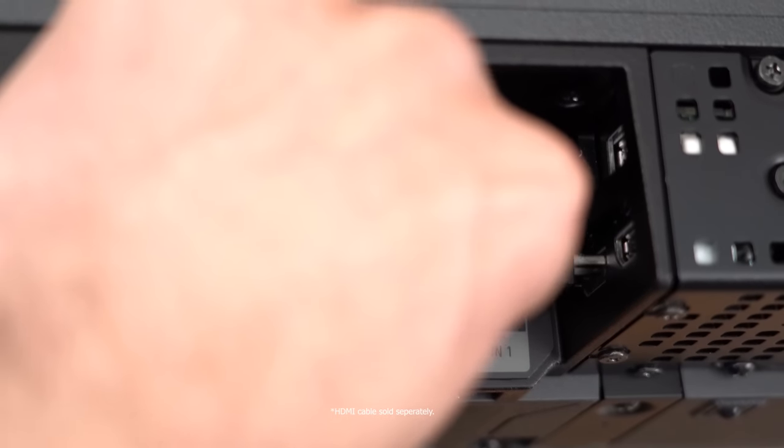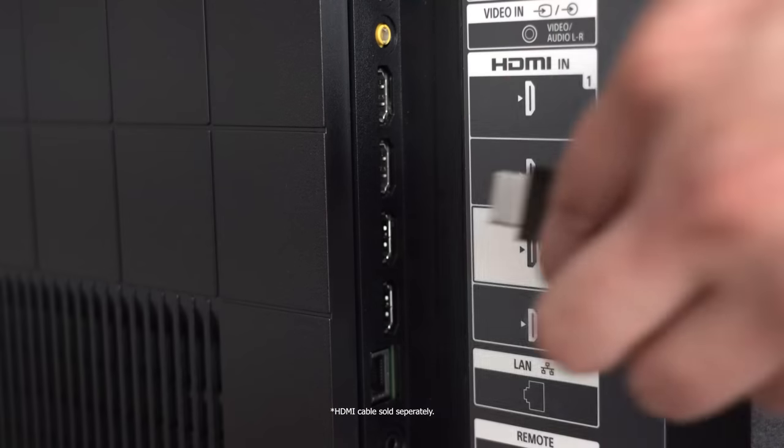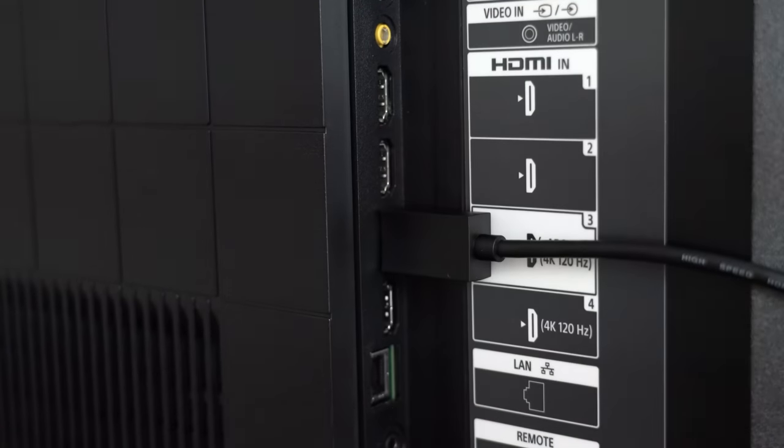Connecting the HT-A7000 to your TV is very simple — just connect an HDMI cable from the HDMI out or ARC port on the soundbar to the HDMI ARC port on your TV. The soundbar supports eARC, which allows streaming applications that support higher-end codecs like Dolby Atmos or DTS:X to deliver uncompressed audio to the soundbar for the best possible experience. Keep in mind you do need an eARC-compatible TV to get the most out of it.